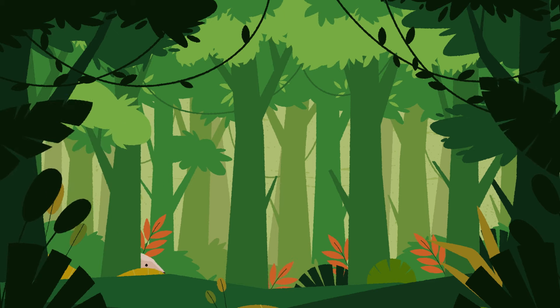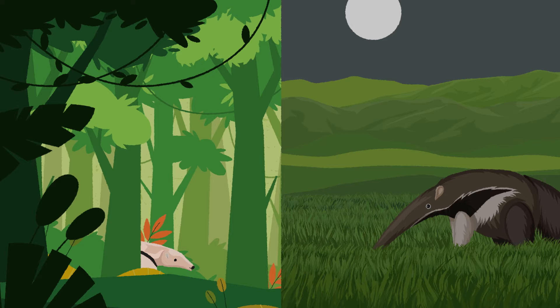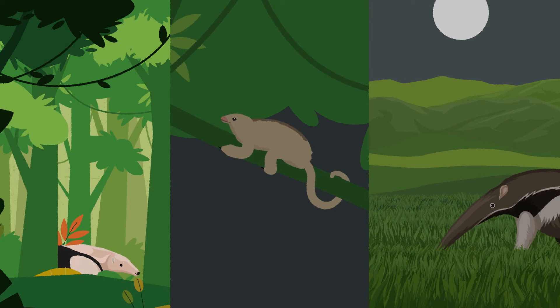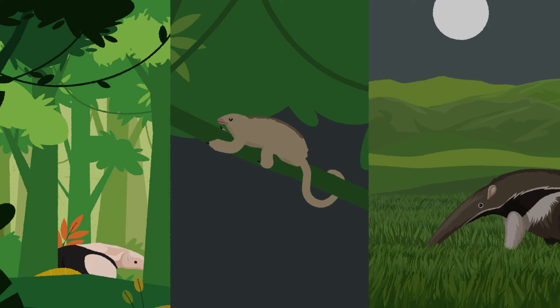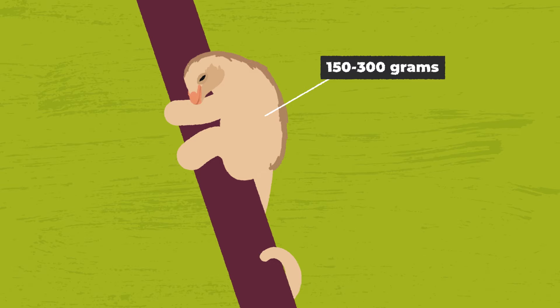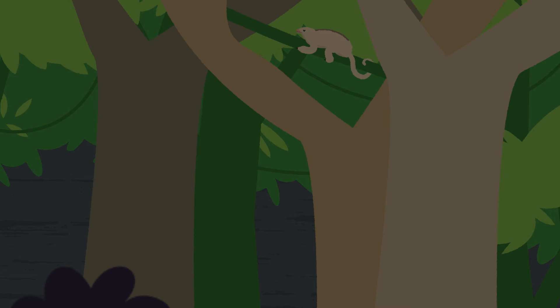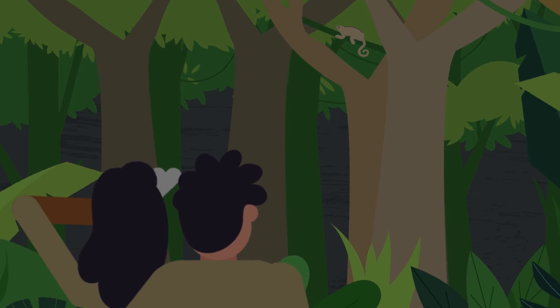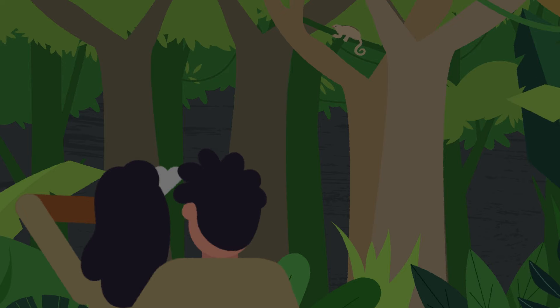Ant-eaters are difficult to study in the wild. While tamanduas and giant ant-eaters can be diurnal or nocturnal depending on human activity nearby, the tiny silky ant-eaters are nocturnal. What makes silky ant-eaters even more difficult to study is that they only weigh 150 to 300 grams. Scientists must find a tiny mammal living high in the trees in the tropical rainforest — they never come down to the ground and are active only at night.